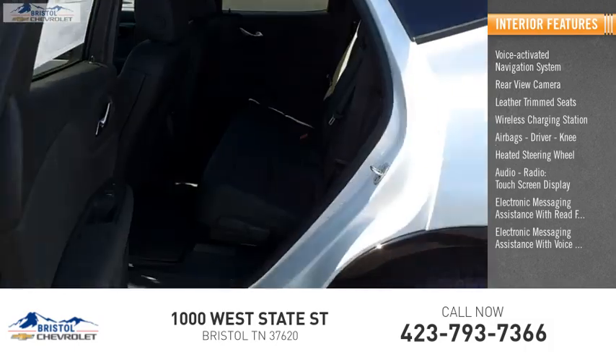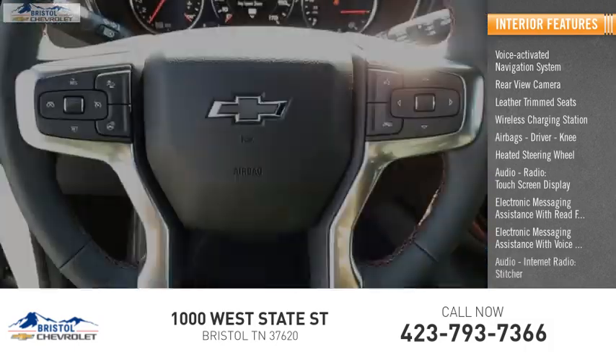Electronic messaging assistance with voice recognition, audio internet radio, Stitcher.